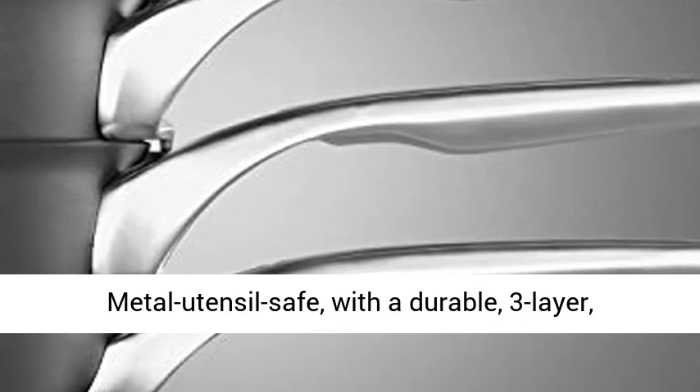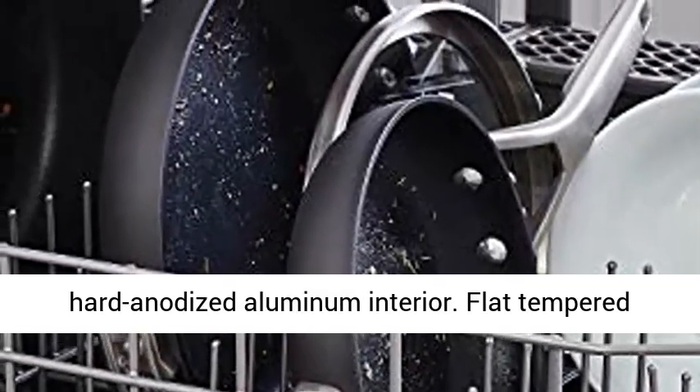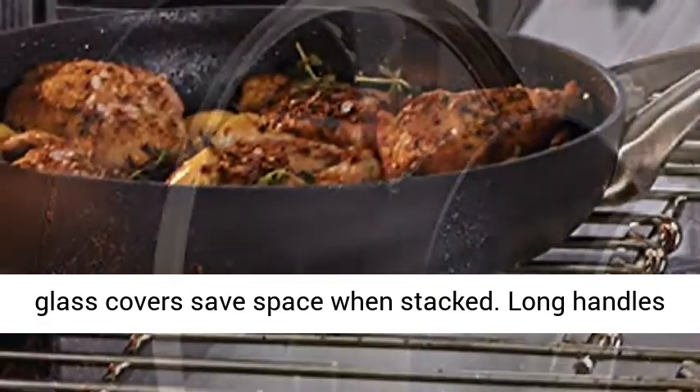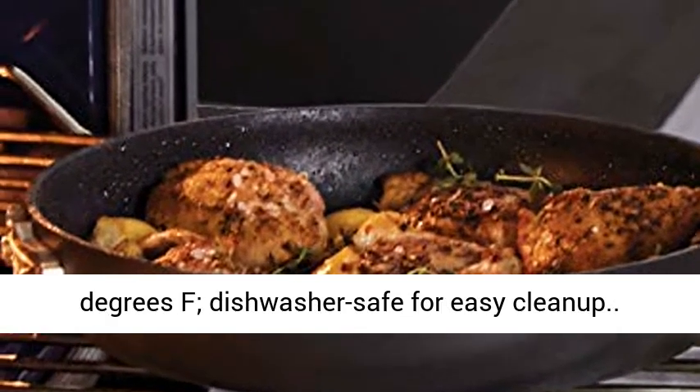Metal utensil safe, with a durable 3-layer, hard anodized aluminum interior. Flat-tempered glass covers save space when stacked. Long handles stay cool on the stovetop. Oven safe up to 450 degrees Fahrenheit.